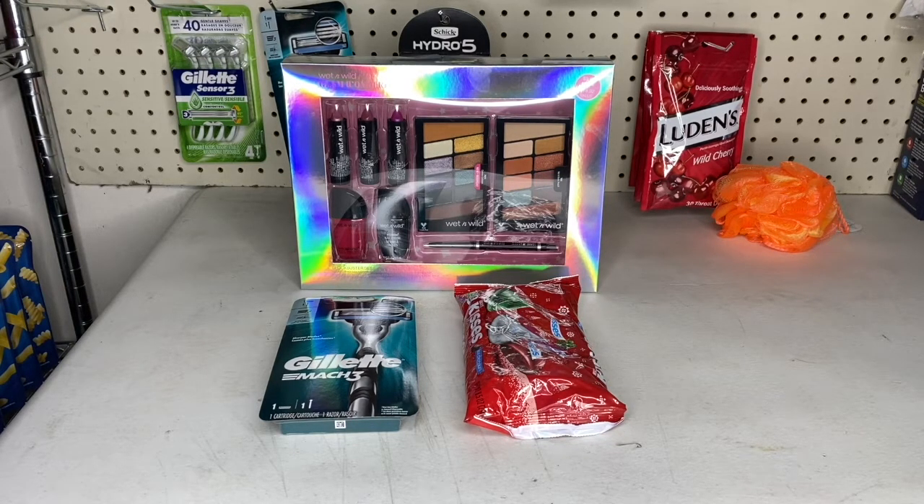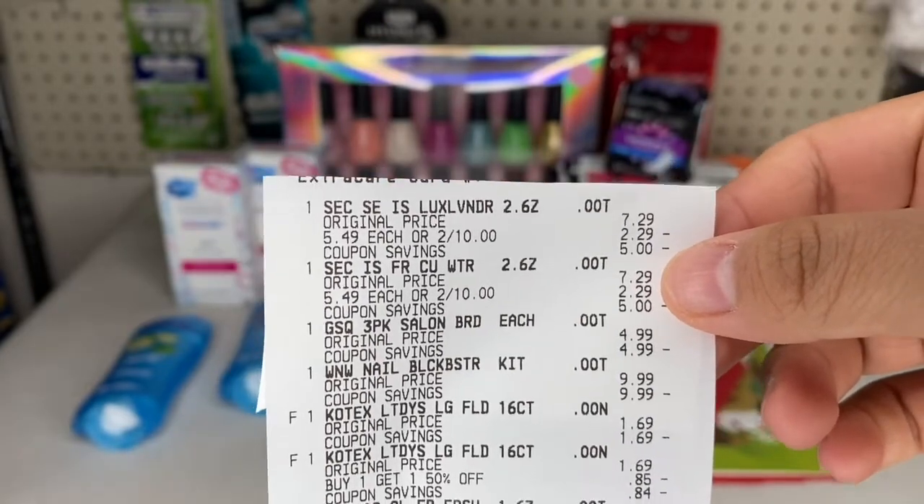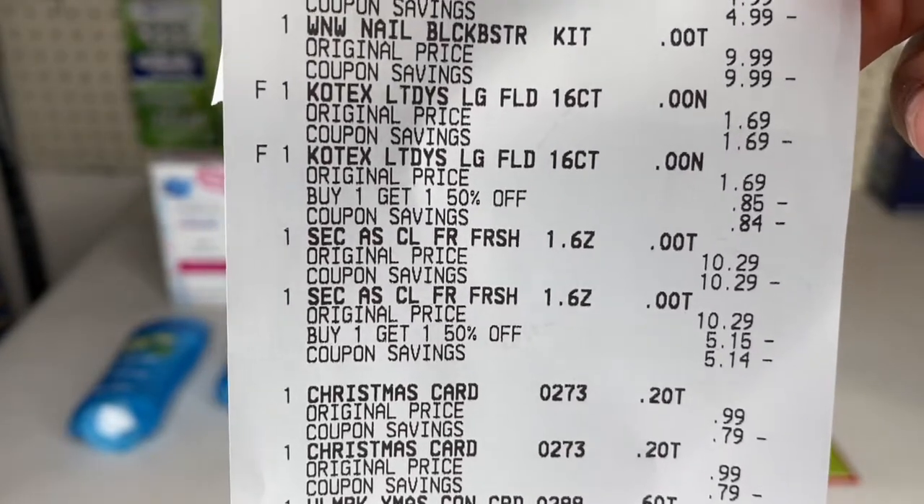Next transaction was on my card. I grabbed two Secret Clinical Strength deodorants and two regular ones — the regular ones were two for $10, the clinical strength was buy one get one 50% off, and buy four get a $10 Extra Buck back. I grabbed one Wet and Wild beauty set at $9.99 — buy one get an $8 Extra Buck. Two U by Kotex — buy two get a $2 Extra Buck. One CVS panty liner for CRT reasons. One GSQ nail file at $4.99 — buy one get a $4 Extra Buck. Three Hallmark cards — buy three get a $3 Extra Buck.